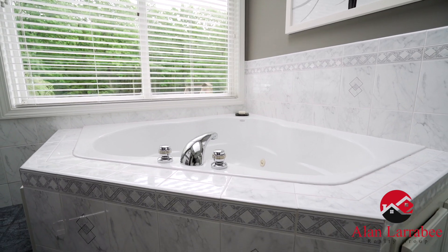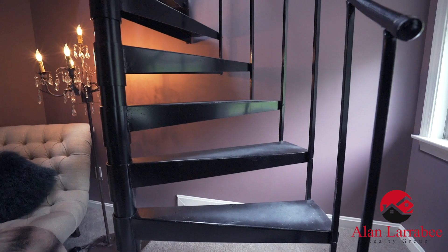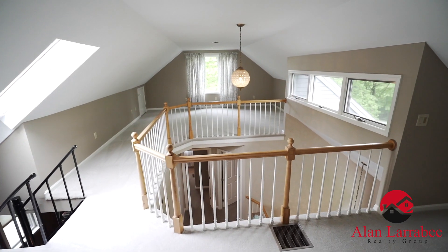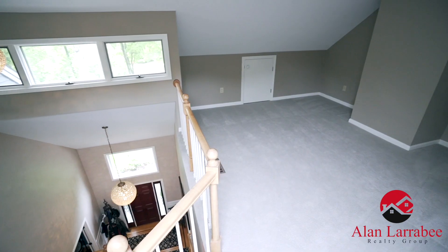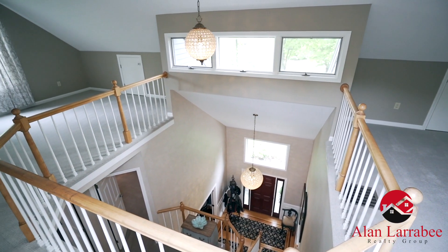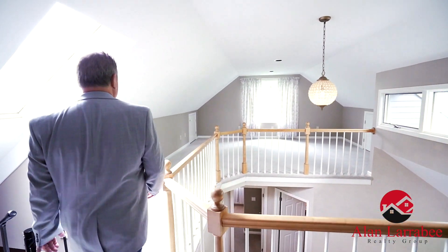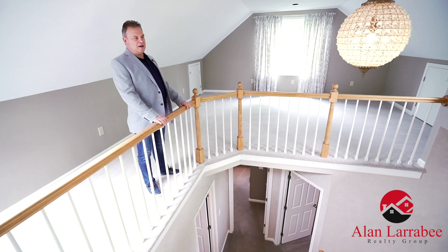Here we are in the library, moving up to the fantastic loft. Up here in the loft, as you can see, very nice open and bright — skylights, nice windows looking at the front, and a fantastic view of the three-story foyer. Fantastic space, can be dual-purpose: playroom, bedroom, study, whatever you want. This is almost 1,400 square feet, all updated, and it's kind of secluded but very open and nice.